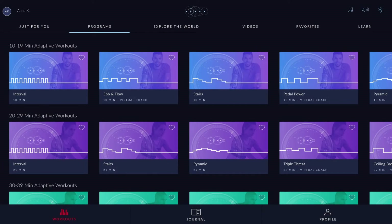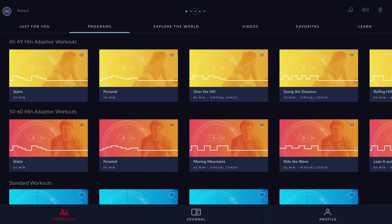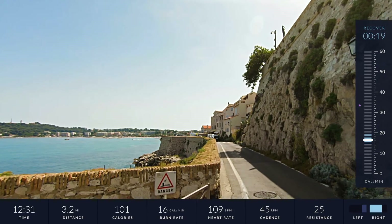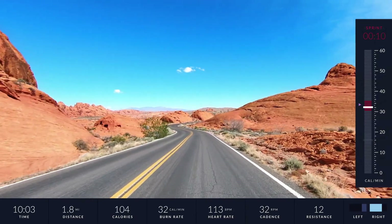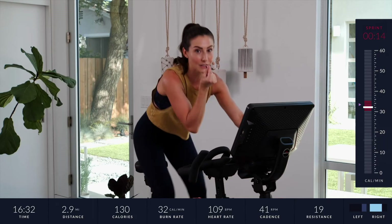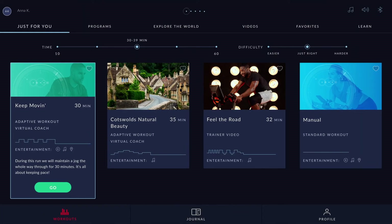If for some reason you want to pick your own workout, you can go to any of these tabs and choose from the library of content. You can go to different places in the world and your digital trainer can coach you while you travel through these destinations, or you can pick your favorite trainer and do workouts. All of these different pieces of content are rolled up underneath the Just For You tab and curated just for you.